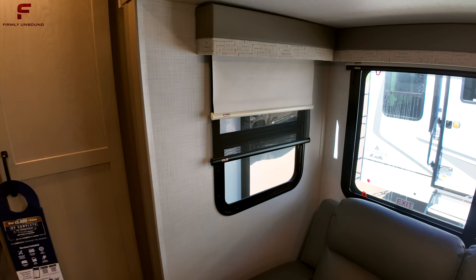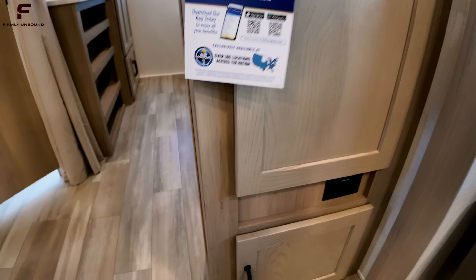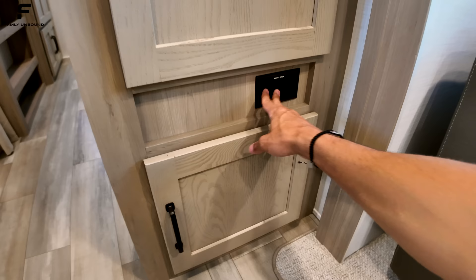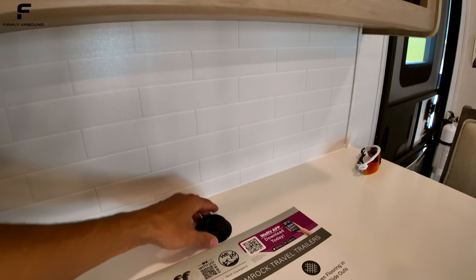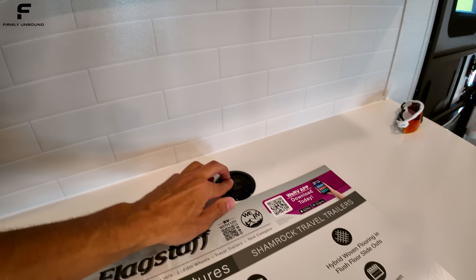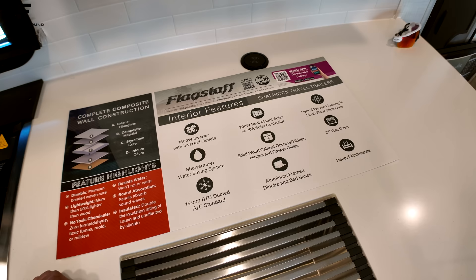You have storage space here that most people will use as a pantry. Let's check the outlets in the kitchen: there's an outlet in the corner and a pop-up outlet with USB and USB Type-C connections plus a wireless charging pad on top. This unit also has a second AC, and even a heated mattress — you don't see that in many travel trailers.